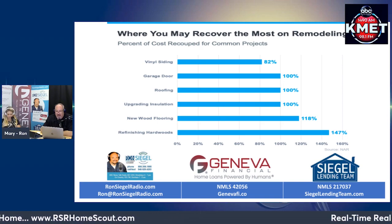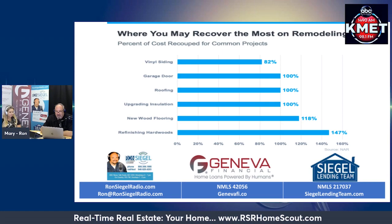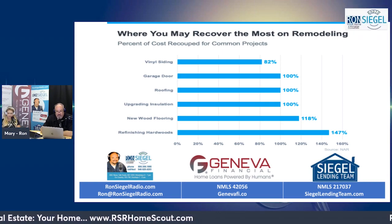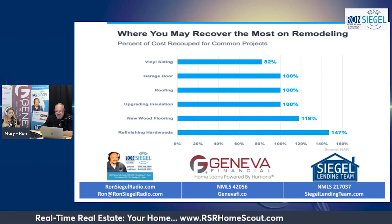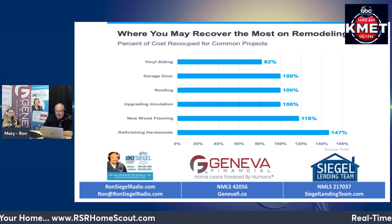Percentage of cost recouped for common projects: vinyl siding, 82%; garage door, 100%; roofing, 100%; upgrading insulation, 100%; new wood flooring, 118%; and refinishing hardwoods, 147%.